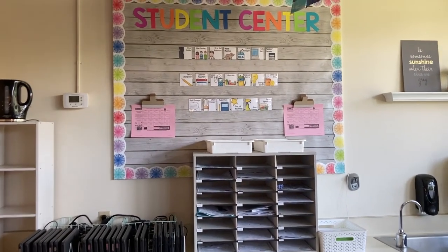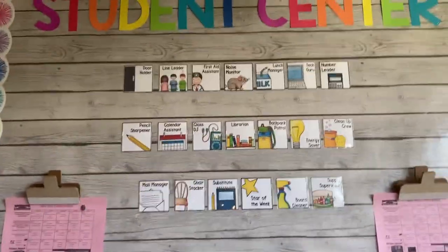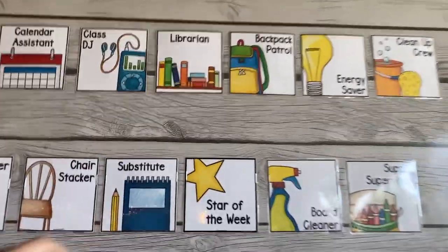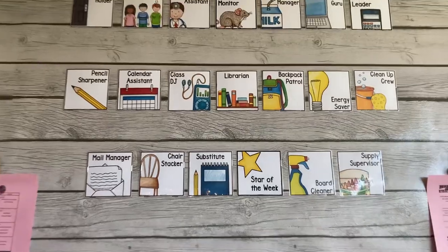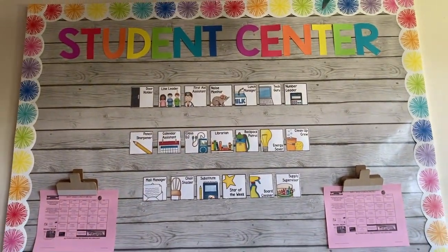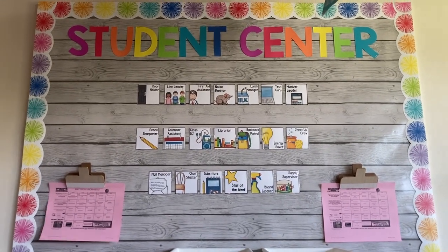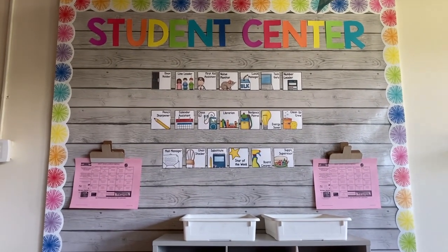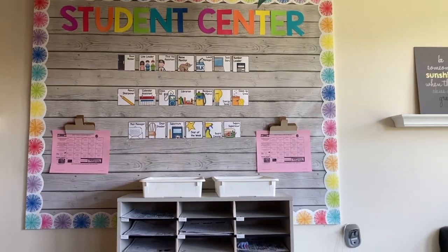Right above our mailboxes, I have the little cards with our class jobs on them. I had intended to write their names on popsicle sticks and just slide them in — the tops of these are open to slide the popsicle stick in. To be really honest, I never got around to that, and we haven't been super consistent with these jobs anyway. In first grade I was really good about class jobs, but in second grade everybody kind of just pitches in and we get things done together. I also have the school breakfast and lunch menus there if kids want to look at those.